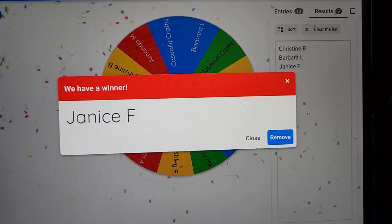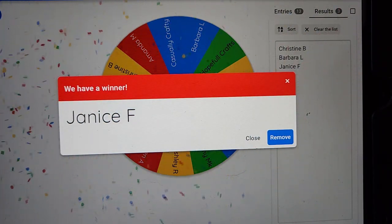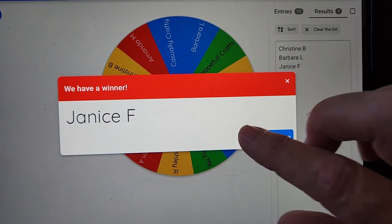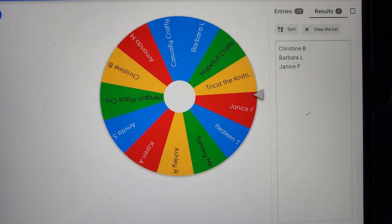Janice, you've won yourself a $10 patent prize or a $10 gift voucher. Drop me an email and let me know what you'd like to have as a gift. Thank you ladies for participating. It was a small group but it was a fun group. I hope you take part in Pink October and we increase our number of participants. Bye for now.